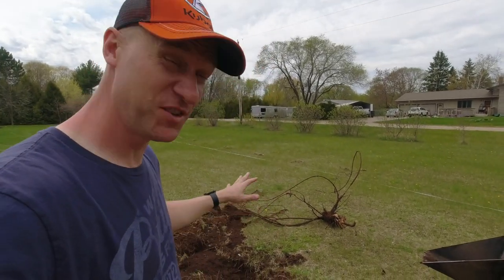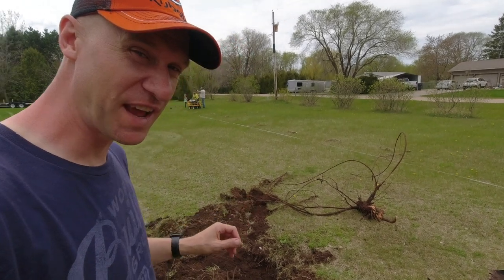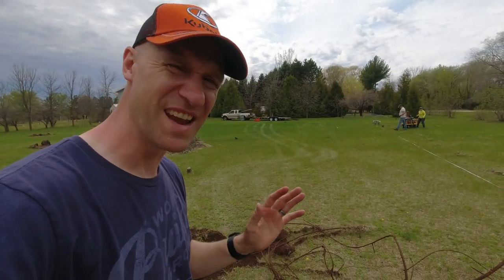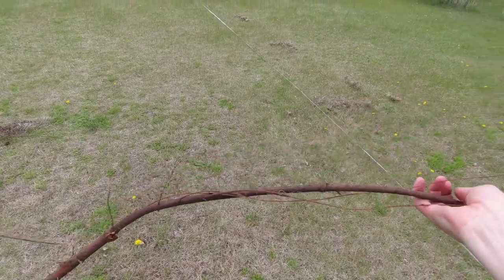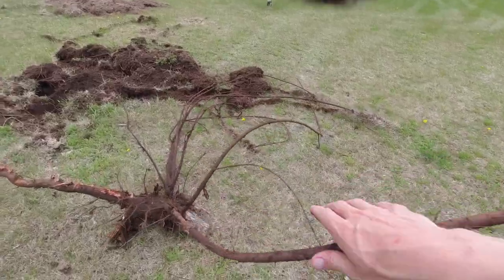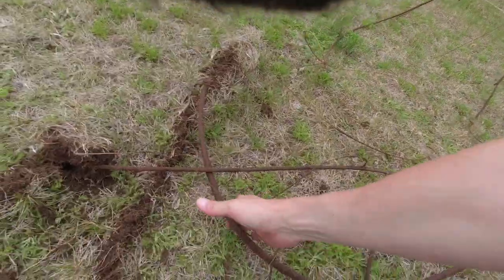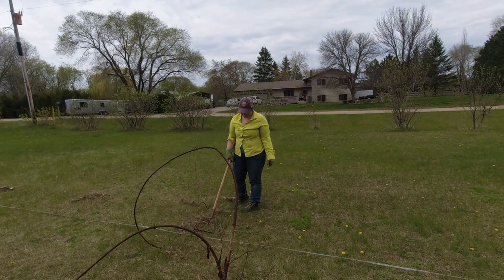Did you see how stringy those roots were? They held on like steel cable. This is Siberian elm — it's an invasive species to this part of Minnesota, probably every part of the world. It belongs in Siberia, not here. Look at this: it's just the stringiest, longest root. You could pull a truck out of a ditch with these roots — they're so strong and stringy. It's like a giant spider web. It looks like an alien. These things need to go back to Siberia.